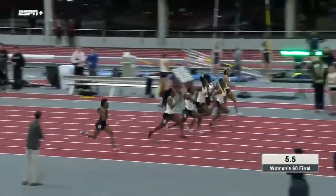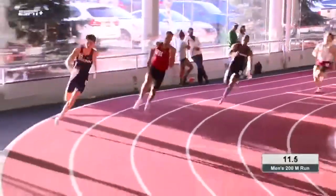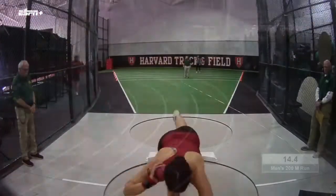With state-of-the-art facilities and a supportive athletic environment, Harvard Track and Field looks to continue to contend for Ivy League and national titles.